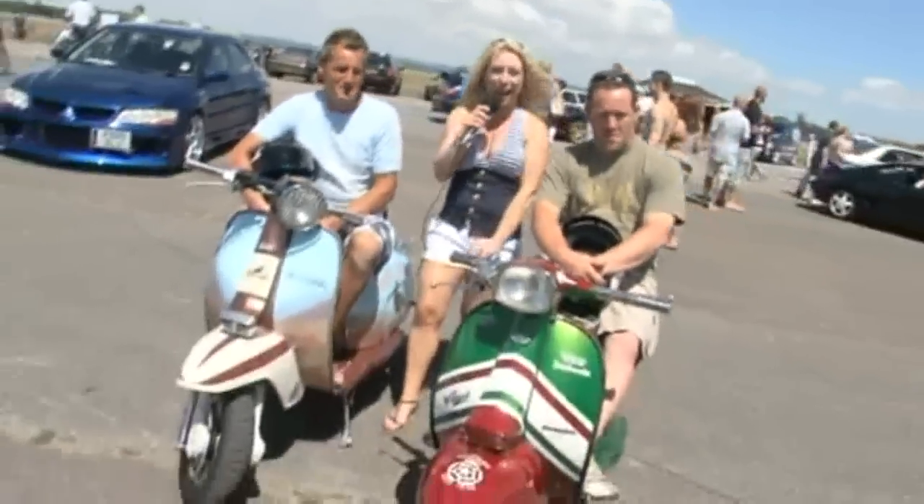Excellent stuff. What kind of car show can you come to that you see hot rods, modified cars, Supras, twin turbos, superchargers, and these cool Lambrettas?